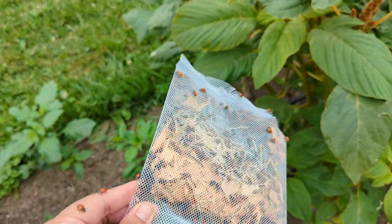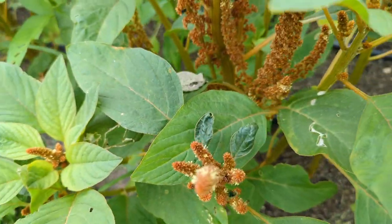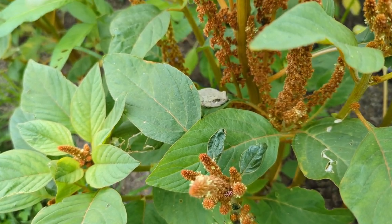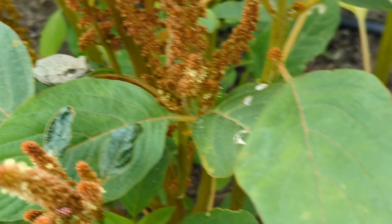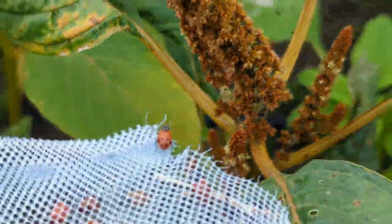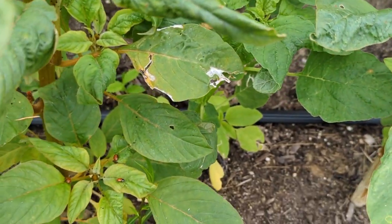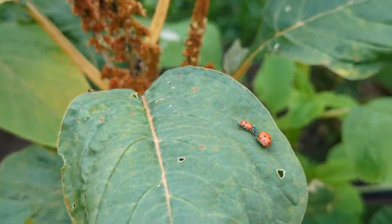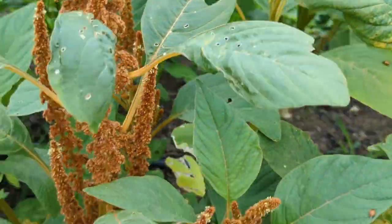You never know what you're going to find — check out that dude right there. There's a frog! But anyway, look at this — go eat, go eat. There's a ton of aphids on this one. Go eat all my aphids! Oh look, he flew away. There's a frog right there, Cooper.